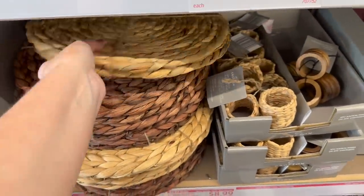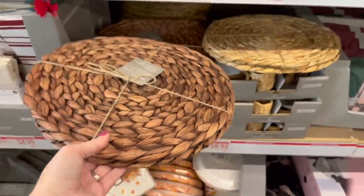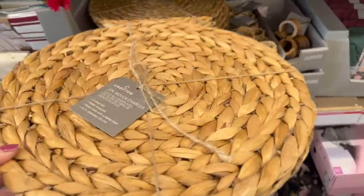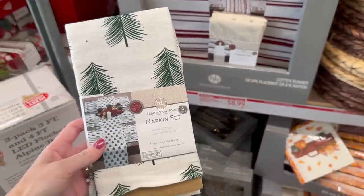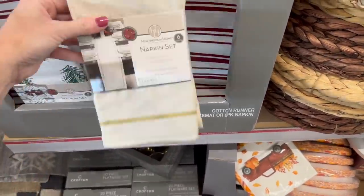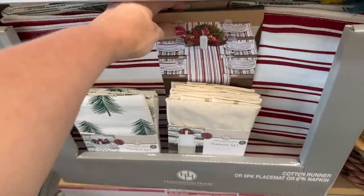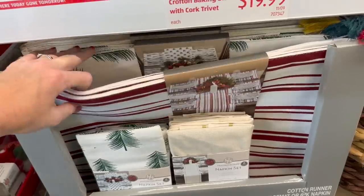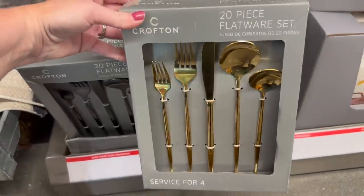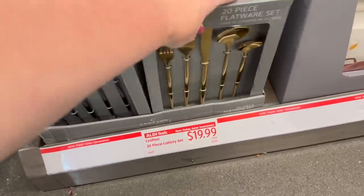The napkins are only a two-pack — I grabbed four thinking I'd get lucky but no. They have cute little napkin sets for $8.99, place mat sets, and table runners. They also have a 20-piece flatware set, and I say every time I'm in a store that I need it but I never buy it. I love the black one too.